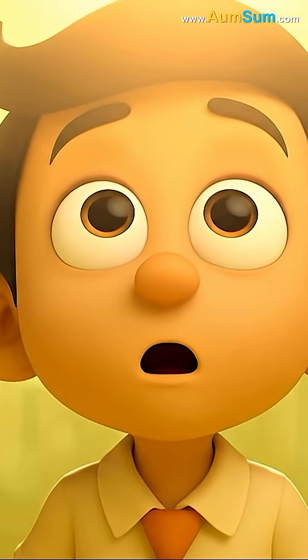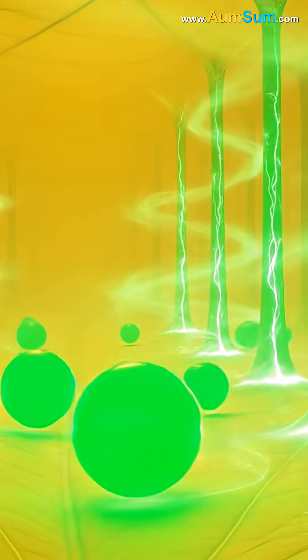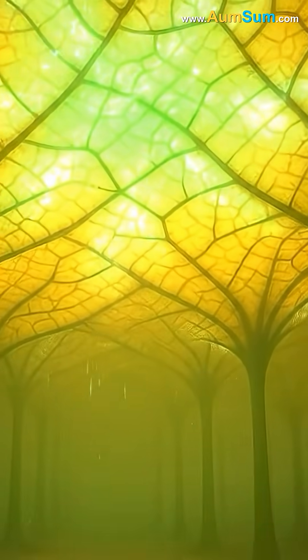During warm months, chlorophyll absorbed sunlight and helped the tree make food. It gave the leaves their rich green color.